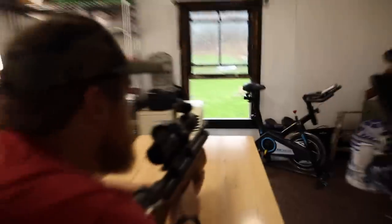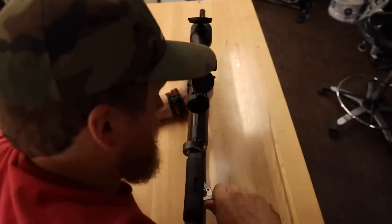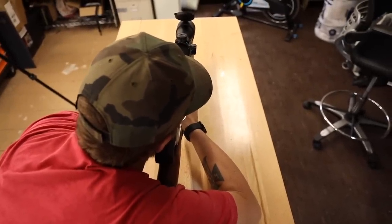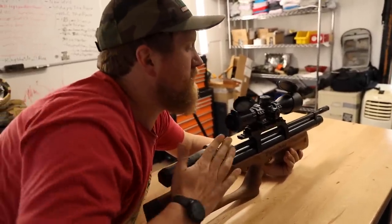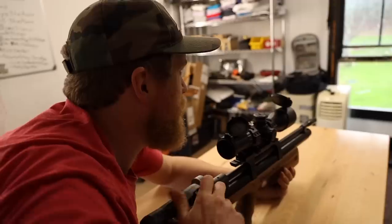That first shot was to the left and down a touch, so it needed a little sighting in. Second shot — wow, right in the exact same spot. Adjusting... and now it's just putting all those shots right on top of each other. That worked — it's dead on now.